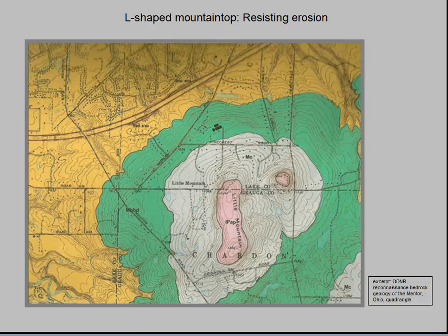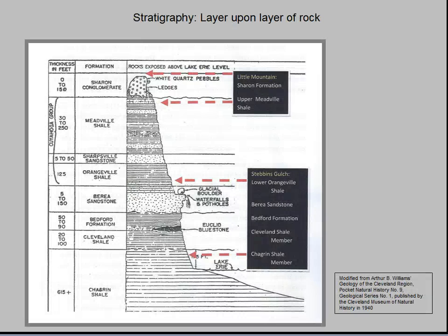Little Mountain owes its existence to the two areas shown in pink, depicting the Sharon Formation made up of erosion-resistant sandstone and conglomerate. It forms a protective cap on the summit, in common with many hilltops in Northeast Ohio whose names include the word ledges. This sketch shows the thicknesses, formation names, and rock types that outcrop in Northeast Ohio. Notice that the Chagrin Shale is over 615 feet thick and extends under Lake Erie.